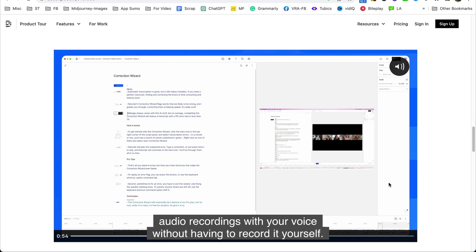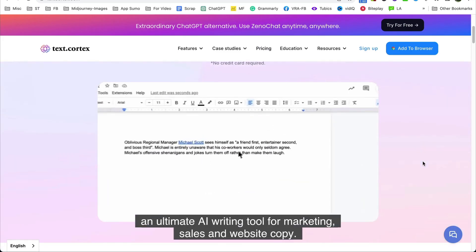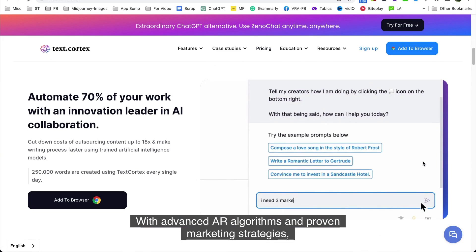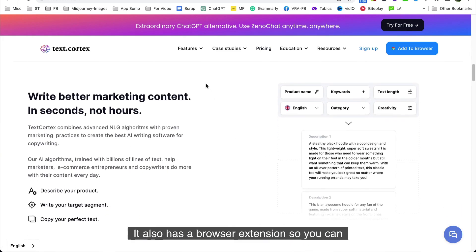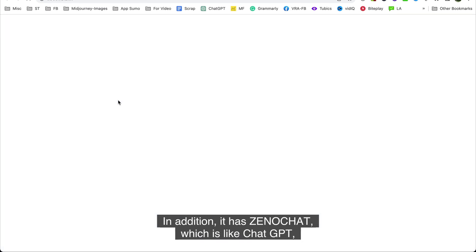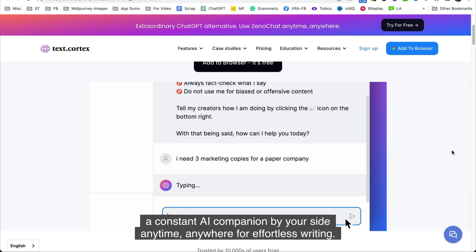Number eleven is TextCortex. TextCortex is an ultimate AI writing tool for marketing, sales, and website copy. With advanced AI algorithms and proven marketing strategies, TextCortex generates high-quality, engaging copy in just seconds. It also has a browser extension so you can supercharge your writing wherever you need it. In addition, it has ZenoChat — like ChatGPT — a constant AI companion by your side anytime, anywhere for effortless writing.